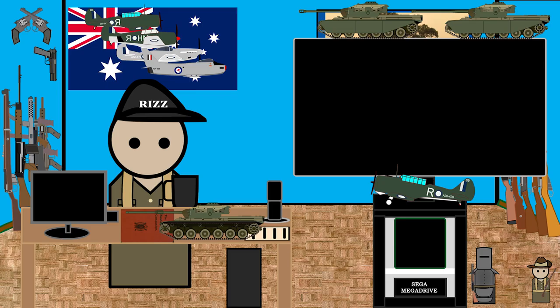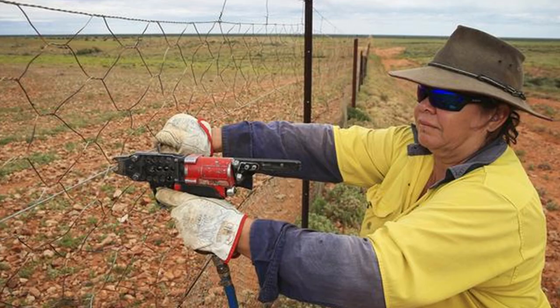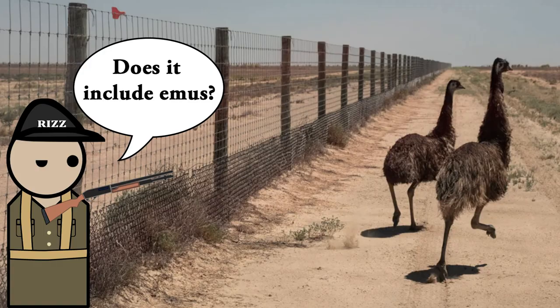Was the dingo fence successful? Did the fence reduce the amount of dingoes from the southeast part of Australia? Yes. Did the fence cause a huge change in the ecosystem? Yes. Is this a good thing or a bad thing? I don't know — that question should be answered by the people who make a living in the area. To this day, the fence is still maintained by repairing the fence, laying poison bait along it, and destroying any dingoes or dogs in the vicinity of the fence.